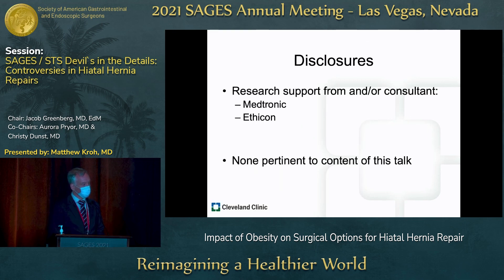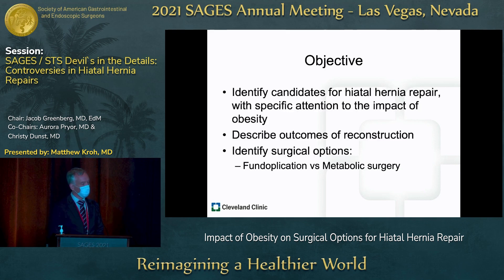These are my disclosures, none of which are pertinent to this talk. The goals of my talk are to identify candidates for hernia repair with specific attention to the impact of obesity in these patients, to describe the outcomes of reconstruction, and what sort of additional surgical intervention should take place — a typical anti-reflux procedure such as fundoplication and iterations of that versus metabolic surgery.